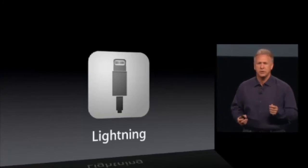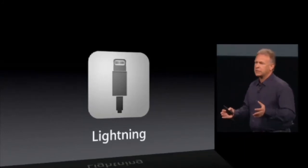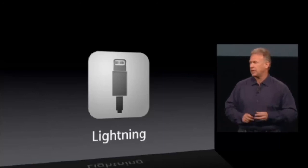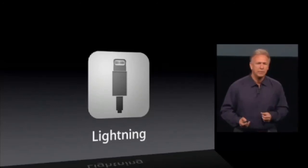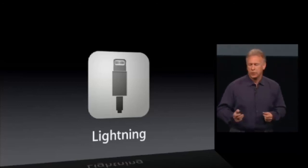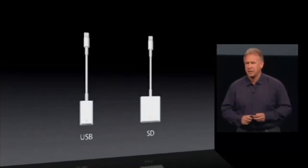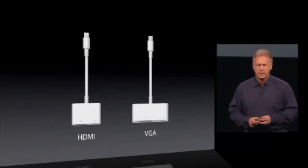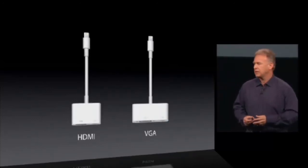The Lightning Connector is 80% smaller, all digital, reversible, and compatible with devices now being created for iPhone 5, iPod Touch, and iPod Nano. We've added some new cables as well. For customers who want camera connections, there's Lightning to USB and Lightning to an SD card reader. For video out, there's Lightning to HDMI and Lightning to VGA.